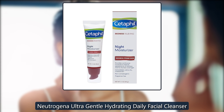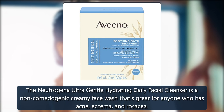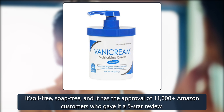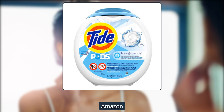Neutrogena Ultra Gentle Hydrating Daily Facial Cleanser. The Neutrogena Ultra Gentle Hydrating Daily Facial Cleanser is a non-comedogenic creamy face wash that's great for anyone who has acne, eczema, and rosacea. It's oil-free, soap-free, and it has the approval of 11,000 Amazon customers who gave it a 5-star review. $8 on Amazon.